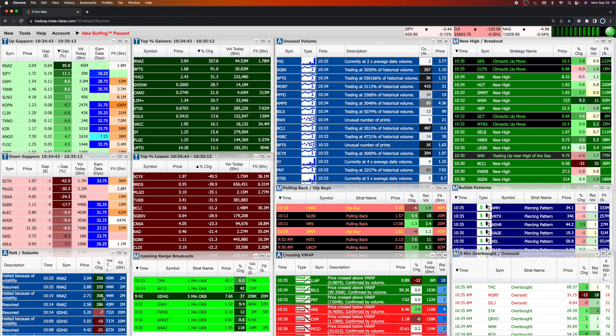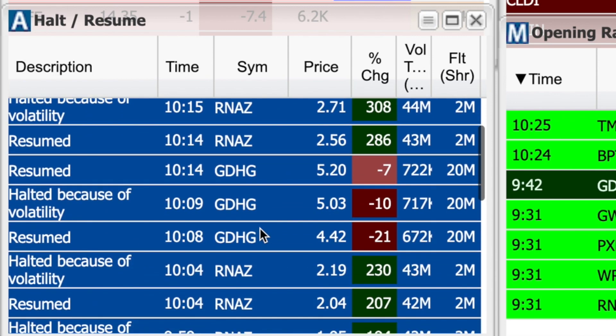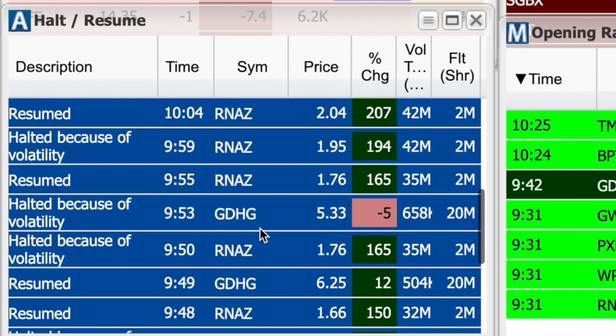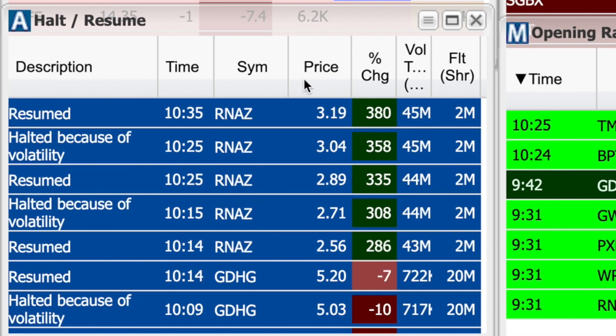If we take a look at the scanner stream — this is streamed to all of our members in the Market Master group with all these different scans for different trade setups — one of them in the bottom left-hand corner is for trading halts and the times they resume. If we scroll through here, we can see that RNAZ was halted quite a few times throughout the morning session. That does make the stock very difficult to trade, but it also provides trading opportunities because those halts often happen when there is significant momentum coming into the stock.